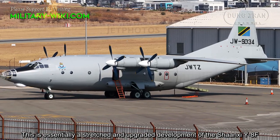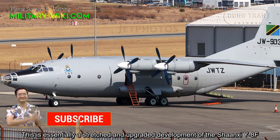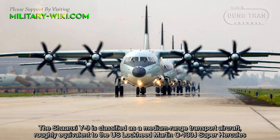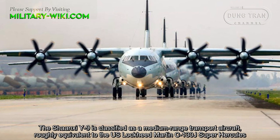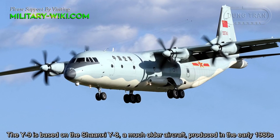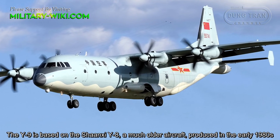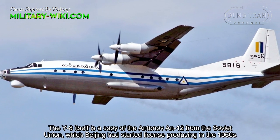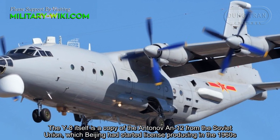This is essentially a stretched and upgraded development of the Shanxi Y-8F. The Y-9 is based on the Shanxi Y-8, a much older aircraft produced in the early 1980s. The Y-8 itself is a copy of the Antonov An-12 from the Soviet Union, which Beijing began license-producing in the 1960s.